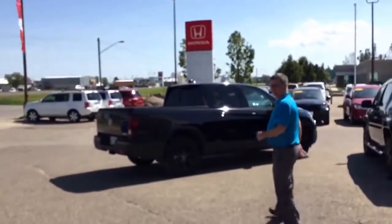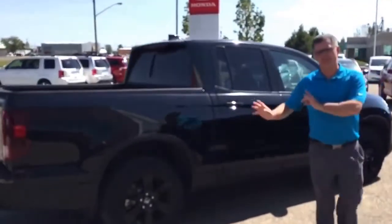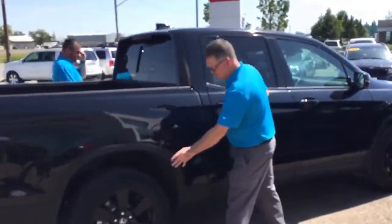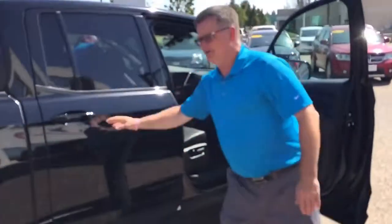This is the new 2017 Honda Ridgeline — this is the black edition, hence black. What does the black edition give you? Well, it gives you the black rims, it gives you the black trims, it gives you the black handles. Why don't you hop into the black leather interior and we'll go for a quick drive.